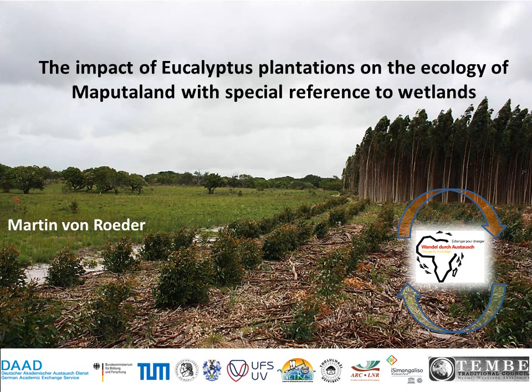Hi everybody, my name is Martin from Röder and I am going to show you the results of my master thesis: the impact of eucalyptus plantations on the ecology of Maputaland, with a special reference to wetlands.